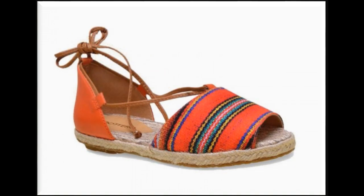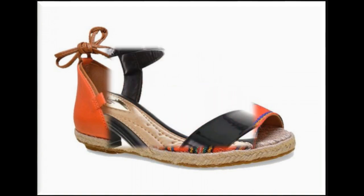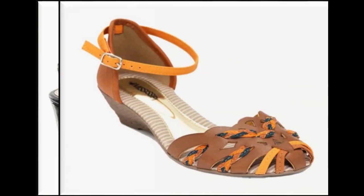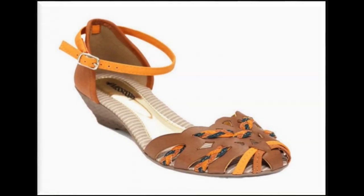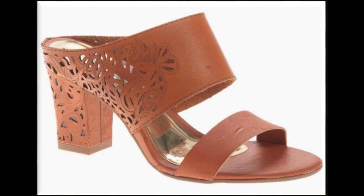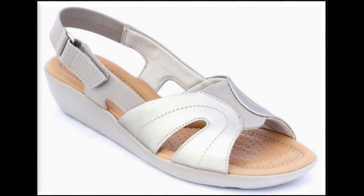Fish mouth type of sandals and designs are also very much in fashion, so you are watching these designs in this collection as well. Chunky style of heel is also very popular, and low heel styles are mostly preferred by women to wear at different places.